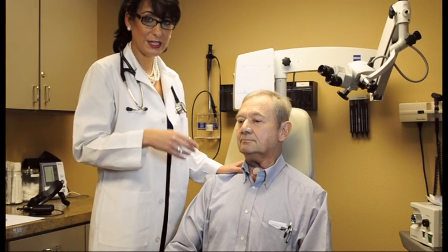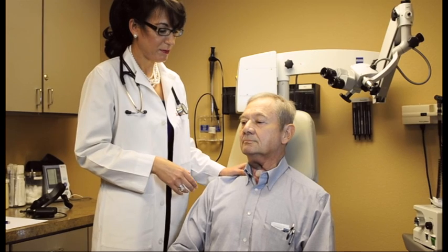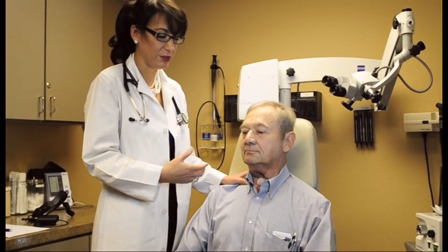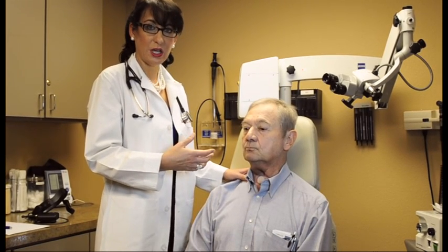This is Mr. Critchett. He had his laryngectomy approximately six months ago. He's having issues getting loud voicing, and our evaluations have determined he is what we would consider hypotonic.